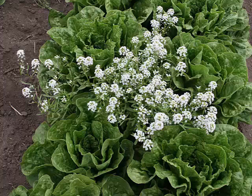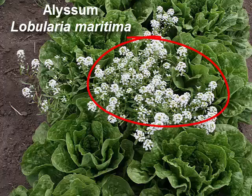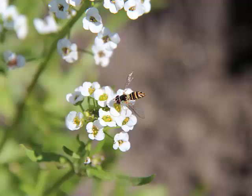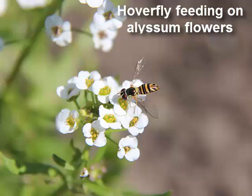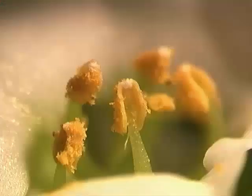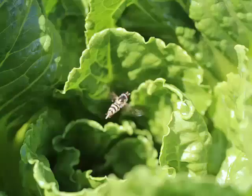Intercropping or interplanting lettuce with plants that flower quickly like alyssum is a common and effective strategy that organic farmers here often use to control aphids. Alyssum is referred to as an insectary plant because when it's intercropped with lettuce, it attracts naturally occurring beneficial insects like hoverflies into the field. Hovering in mid-air requires lots of energy which the adult hoverflies get from the sugary nectar of the alyssum flowers. The pollen provides the adults with a protein that they need to reproduce.